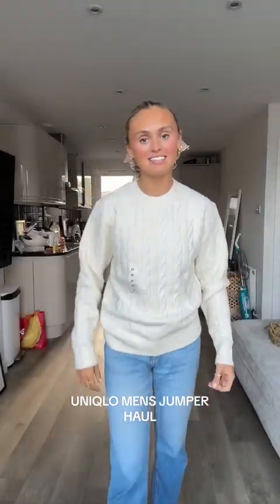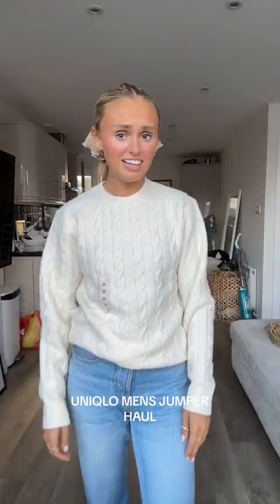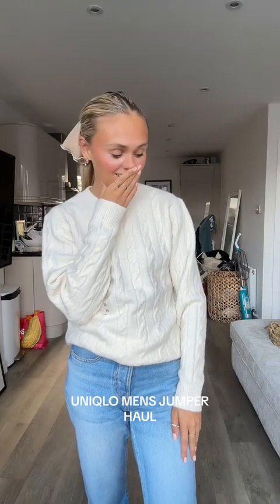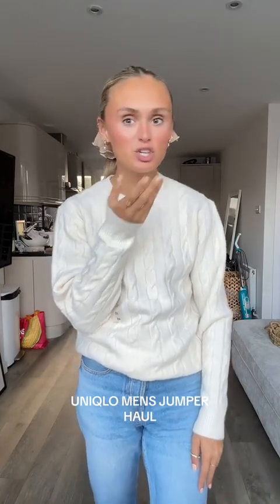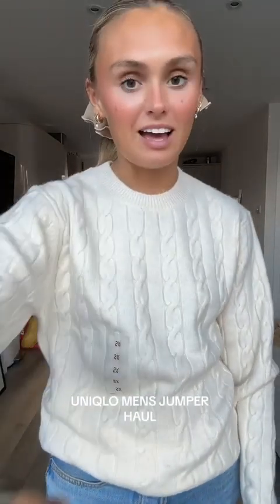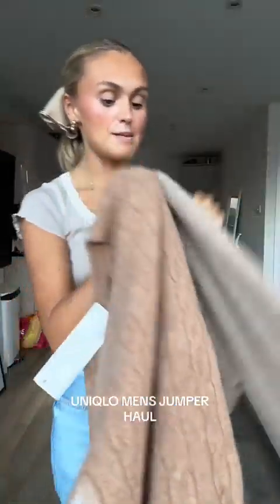This is the men's — oh guys, it fits awfully, it looks awful. I'm really upset because I bought this jumper in three colors in the same size. I should have gotten different sizes. The previous cream women's one wins.